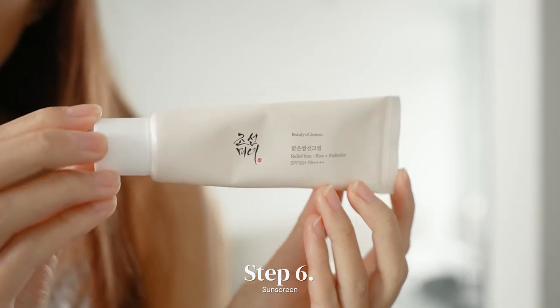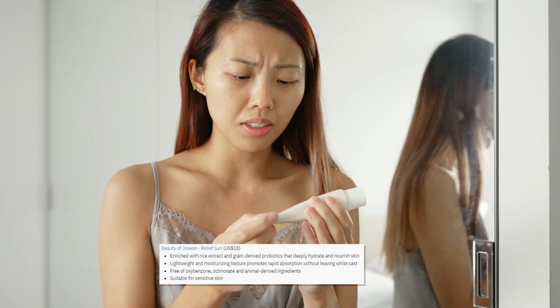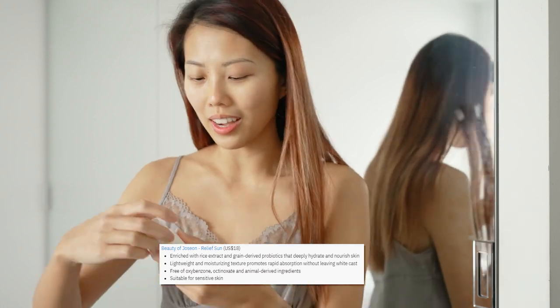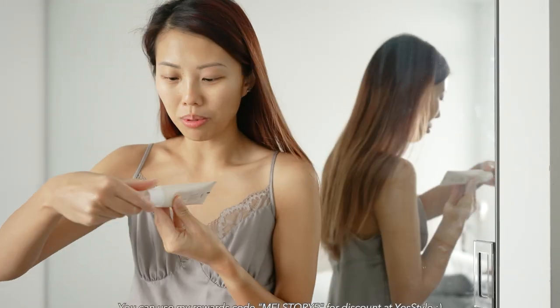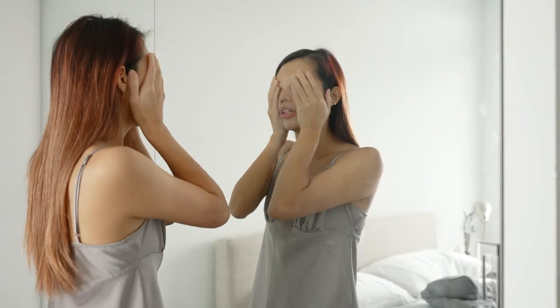The last step of my skincare routine is applying sunscreen. I've heard really good things about this one, and I've been using it for the past two weeks. It's really nice compared to ones I've used in the past because it's so light and doesn't leave any white cast. I'm only going to apply it to my face — there's no way I'm wasting it on my body. With the ones that leave a white cast, sure, I'll put it all over my body.